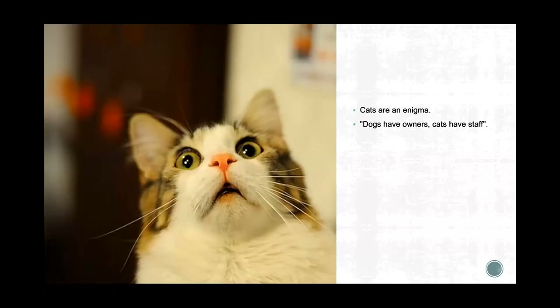We all know cats are an enigma. I have a tea mug that says 'dogs have owners, cats have staff.' Back in Egyptian times, cats were worshipped as gods and they've never forgotten it. I think it's handed down in their DNA that they need to be on high and praised from above — I know my two certainly are.